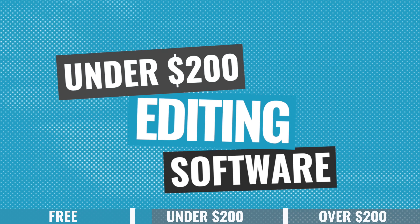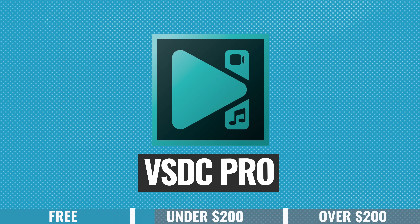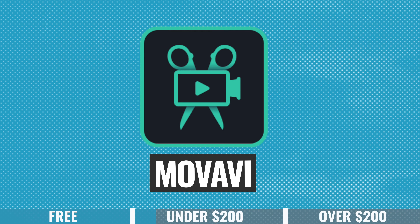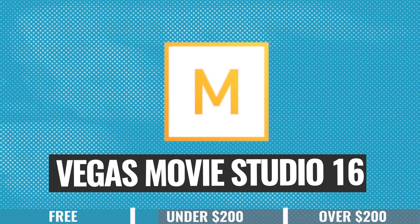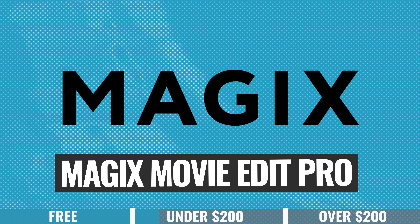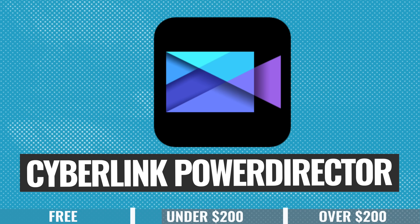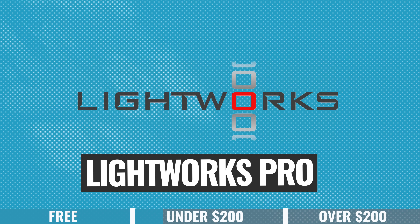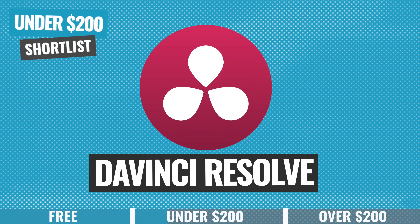In this category we've got software like AVS Video Editor, VSDC Pro, Adobe Premiere Rush, Movavi Plus, Filmora, WeVideo, Vegas Movie Studio 16, Magix Movie Edit Pro, Adobe Premiere Elements, CyberLink PowerDirector, Filmora Pro, and Lightworks Pro. From trying and testing all of these, my top three in this category go to WeVideo, Filmora, and DaVinci Resolve.